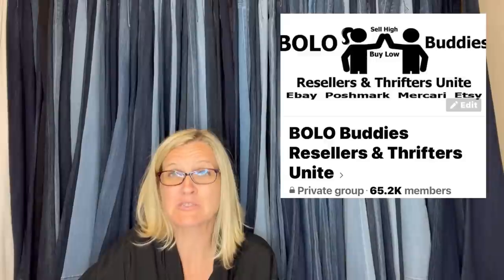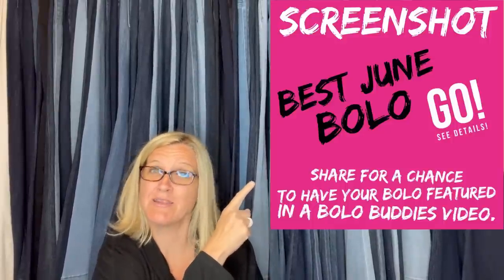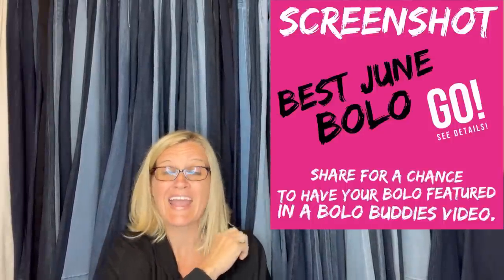In this video, we are going to talk about bolo items — big money bolo items that My Bolo Buddies Facebook members sold. I posted a screenshot in My Bolo Buddies Facebook group and invited anybody in the group to share their big money bolo. I'm going to tell you where they got it, what they paid for it, and what it sold for. If you guys are not in My Bolo Buddies Facebook group, there is a link down in the description.